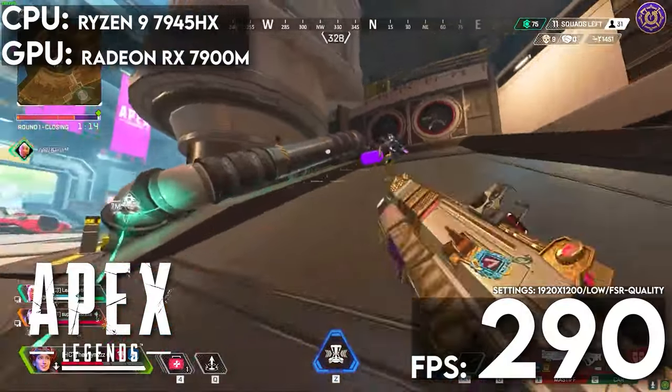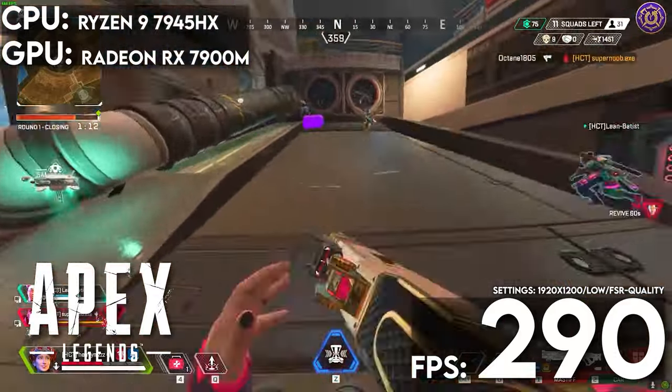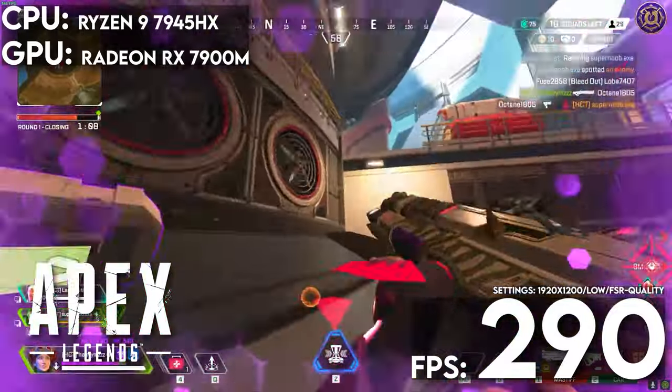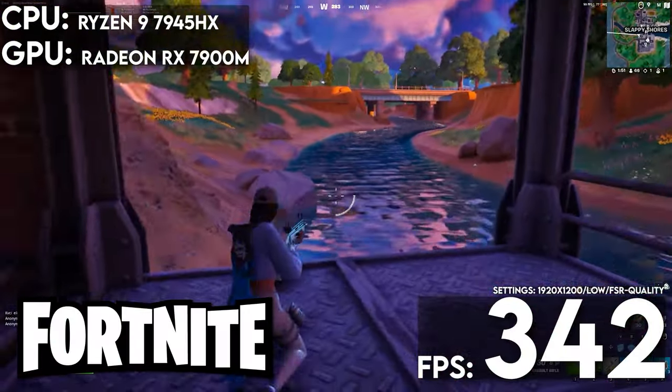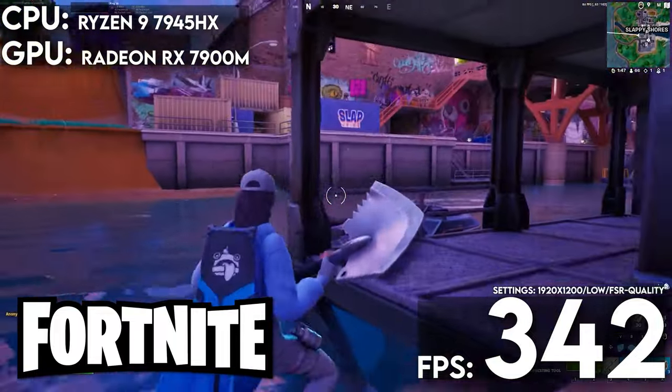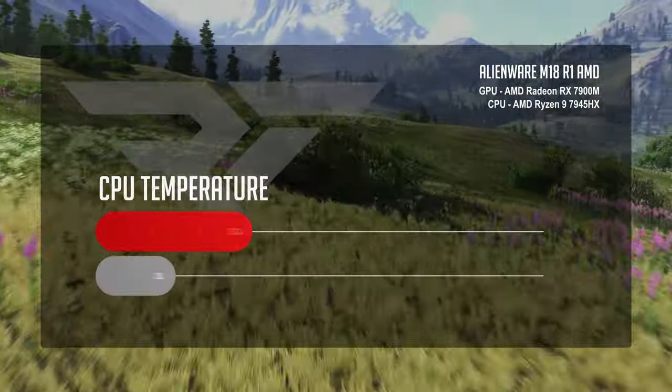When we do multiplayer, we optimize for maximum frame rates — we change settings to get the fastest frames so we can be the most competitive. For Apex Legends at low visual settings optimizing for competitive play, we saw the M18 average 290 frames per second. In Fortnite, the M18 gave us 342.8 FPS with TSR set to quality.